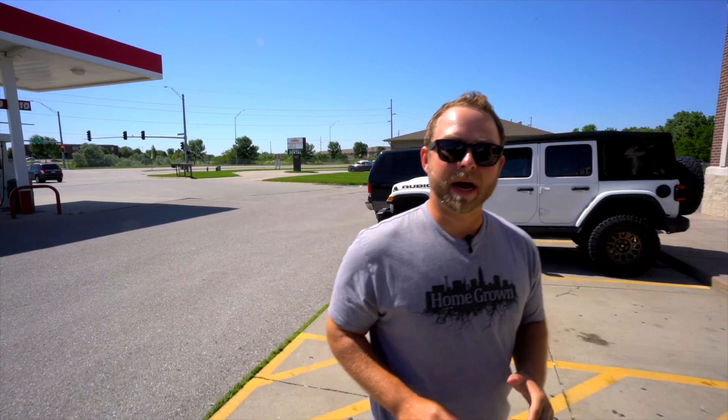Hey guys, today we are in North Lincoln off 33rd Street, across from Lincoln North Star at Un-Be-Wingable. Like the sign says, wings like you've never imagined. I'm gonna head inside and talk to Marilyn and hear what all the hype is about.